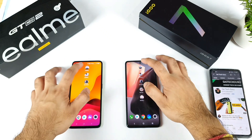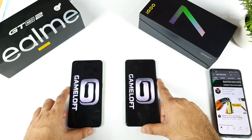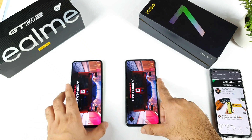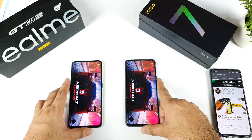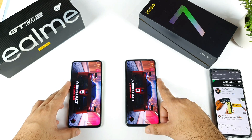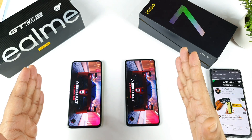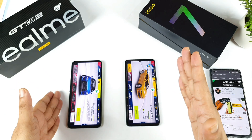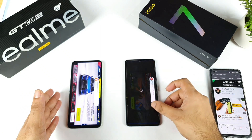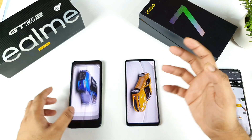Let's start with the first game, Asphalt 9. Both phones showed the logo at the same time. The first phone to fully start is the Realme GT Neo 2, with the Snapdragon 870. The iQOO 7 took slightly more time — maybe about one second.